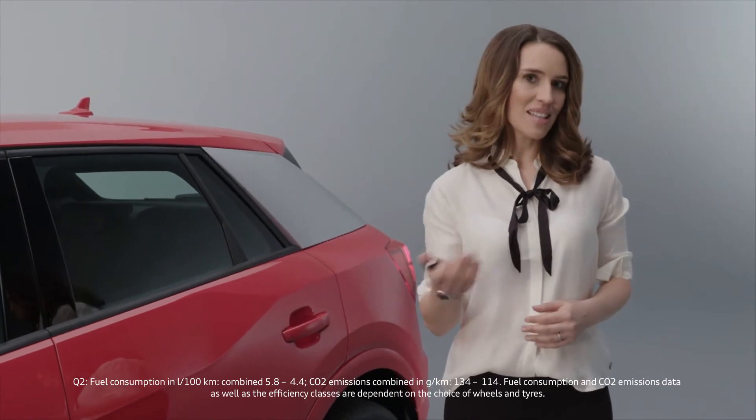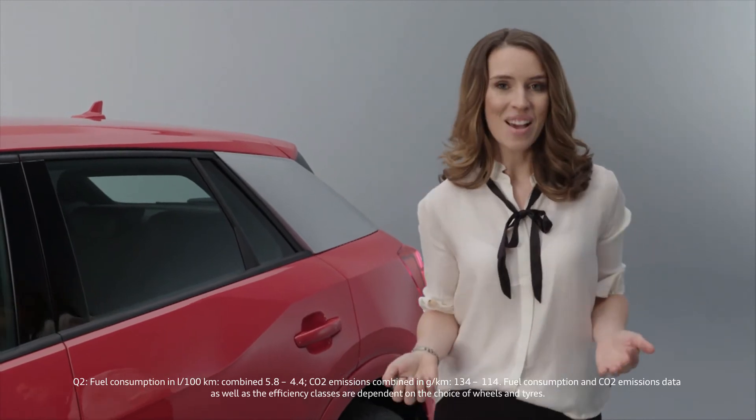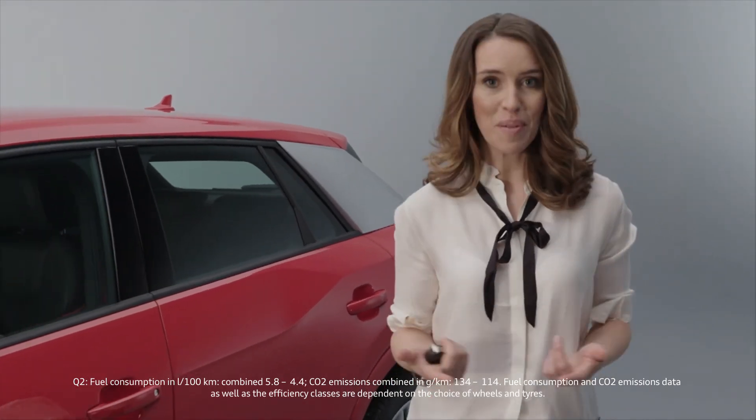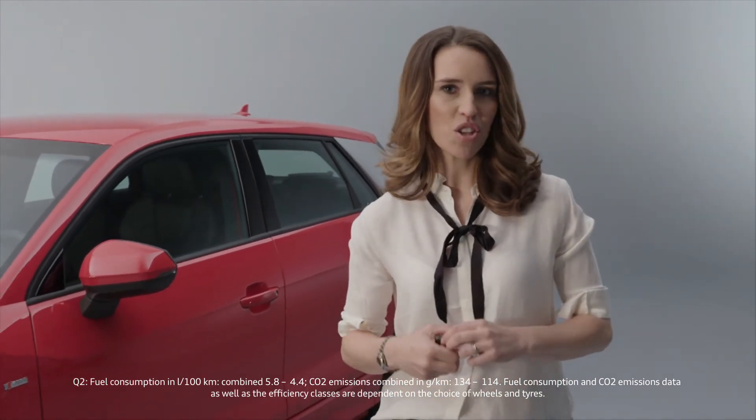The Q2 can do it both ways — you can use it in a sporty way and it is also the perfect compact SUV for the city. You are always connected, you have enough space for family, friends, and luggage. I think you can say Audi showed a lot of courage with the design of this car.